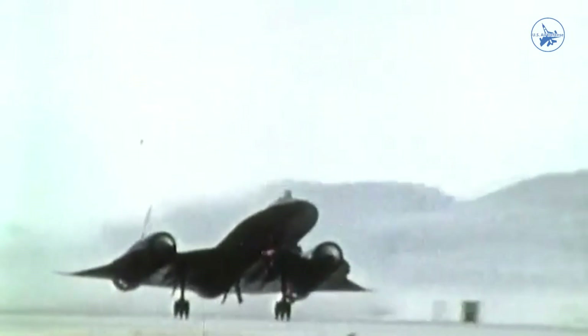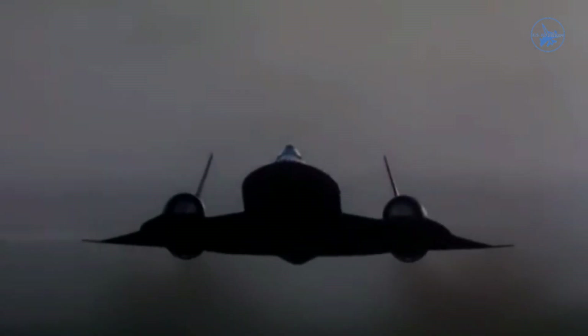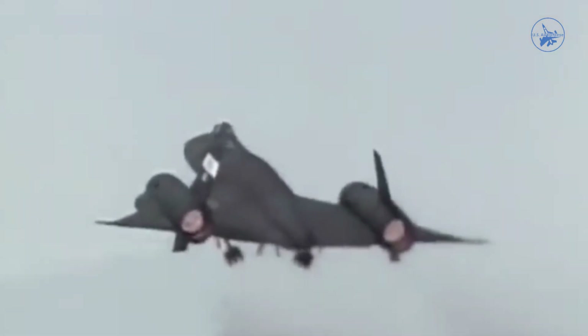Despite numerous attempts, no SR-71 was ever lost to enemy fire during its missions over Vietnam, North Korea, and Iraq.